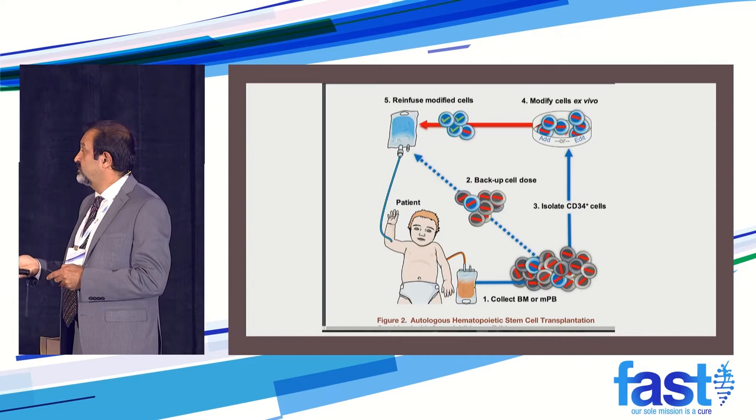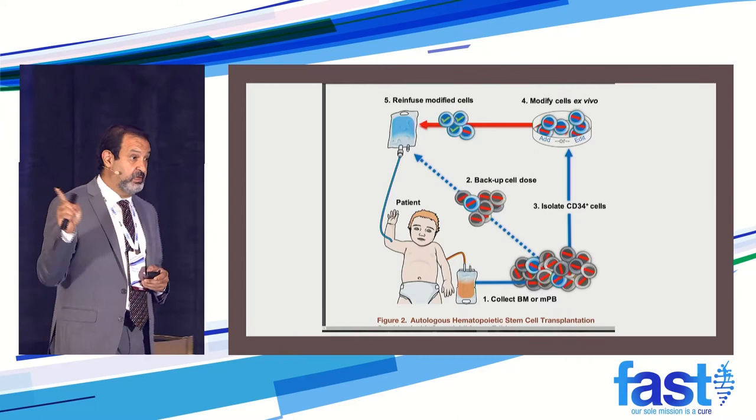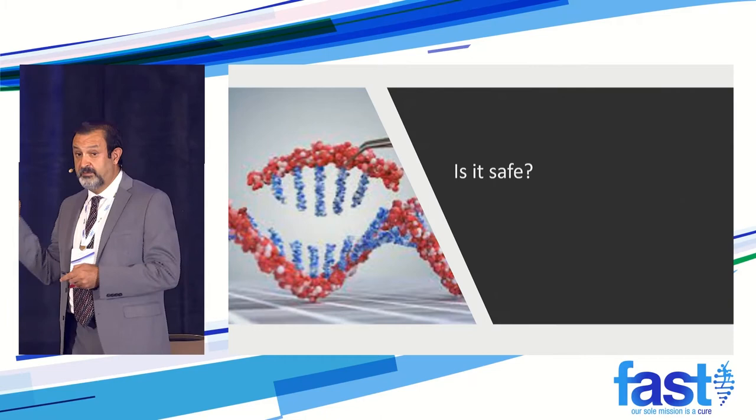We collect the cells from the patients, isolate the stem cells, and modify them by gene therapy. Very importantly, we have a backup — and that backup for safety is really important. The next few slides will try to persuade you that this is safe and that it's going to work. We don't have anything for Angelman specifically yet, but we have many examples of things working very successfully in other situations.